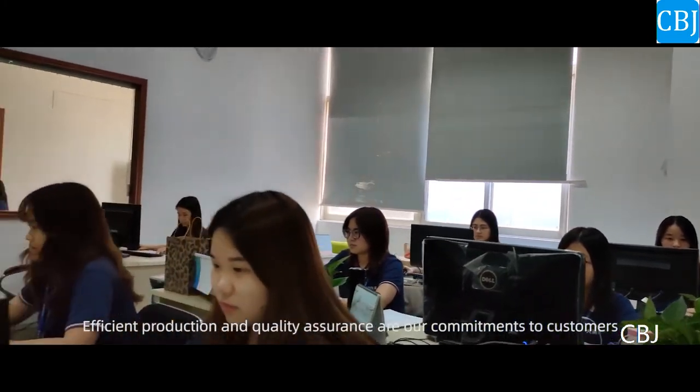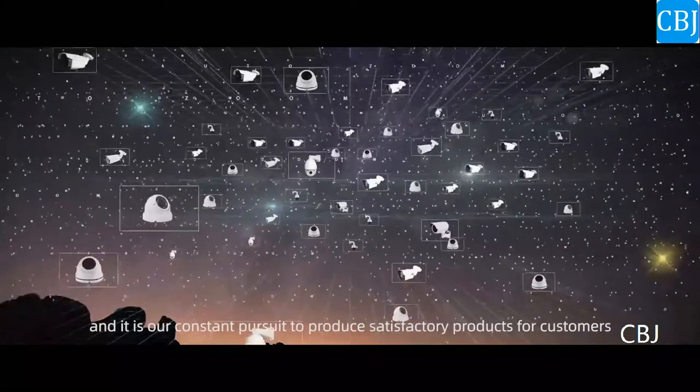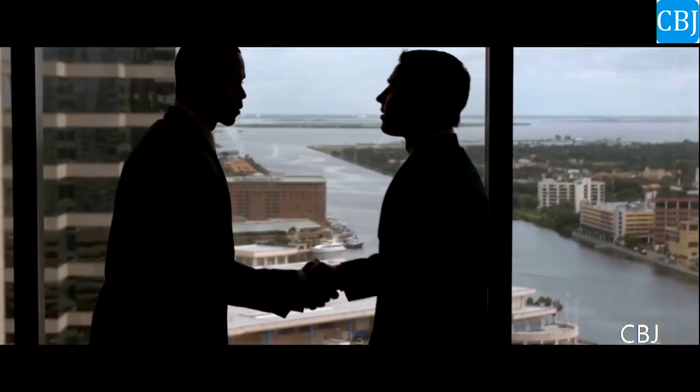Efficient production and quality assurance are our commitments to customers, and it is our constant pursuit to produce satisfactory products for customers.